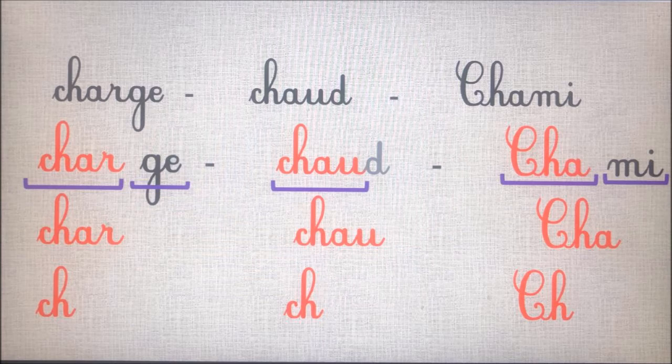Le mot « Shami » est composé de deux syllabes : cha-mi. Le son « ch », on l'entend dans la première syllabe : cha. Dans toutes les syllabes, le son « ch » s'écrit avec les lettres c et h.